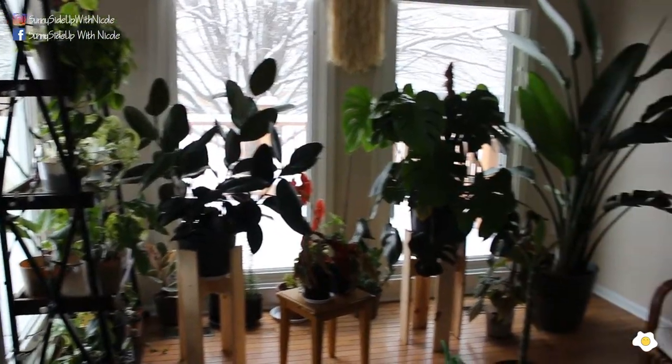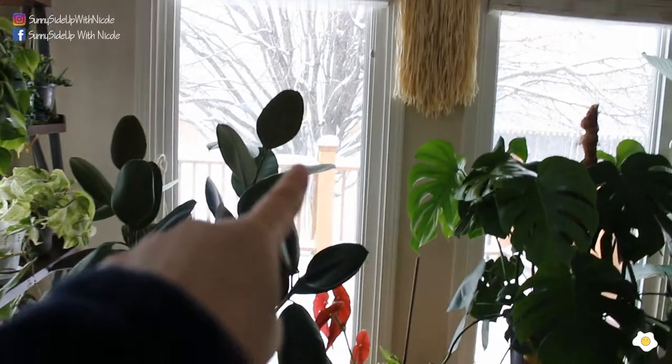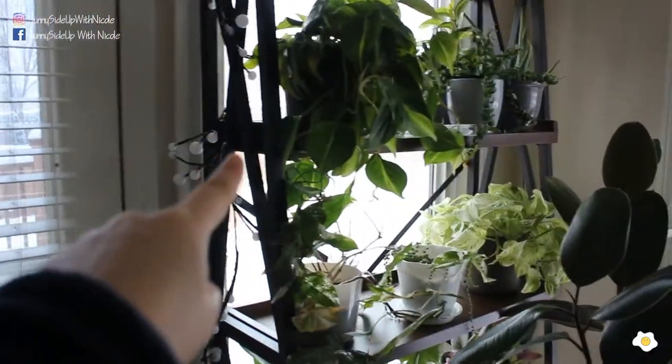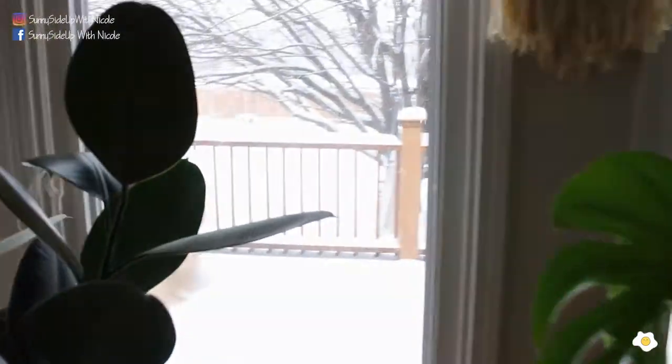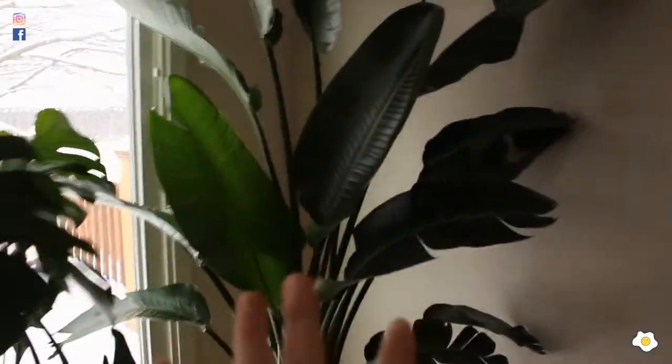So this is my plant room. This is my west-facing window and this is my south-facing window. It's snowing right now — can you guys see? Let's start from the right to the left.